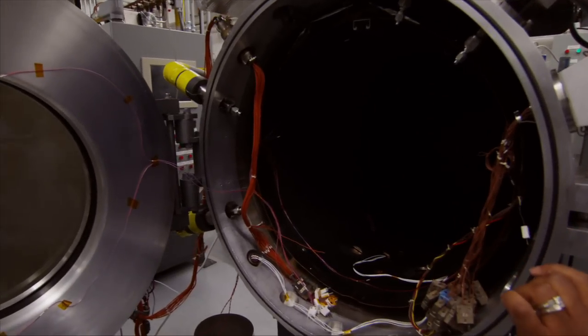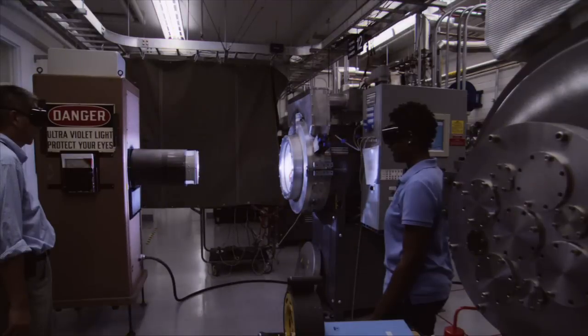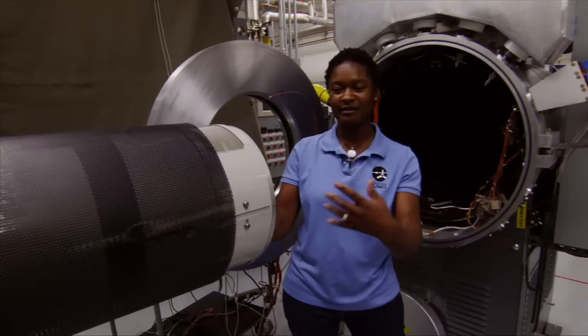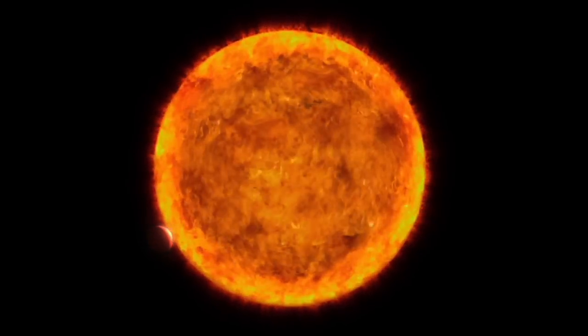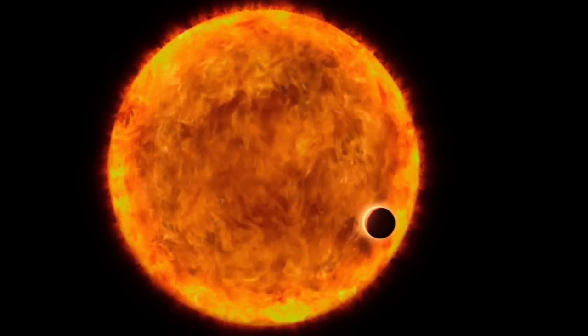We can then shine light through this window from the solar simulator. There we go — there it goes. The energy that it produces is so strong, you can actually cook a hot dog right here. You can think of it as a giant flashlight which simulates the sun shining on something in space. And that way, we can simulate as closely as possible the conditions that this instrument is going to see on the spacecraft out in space.